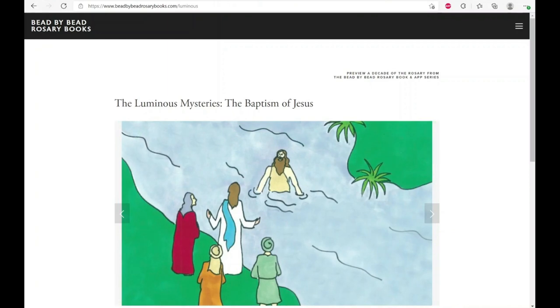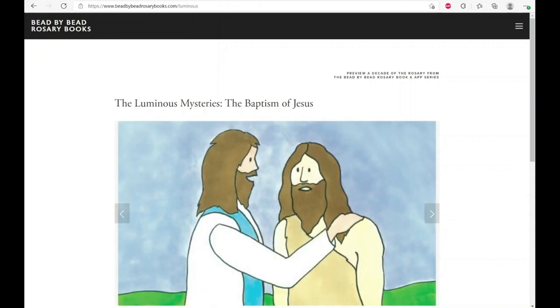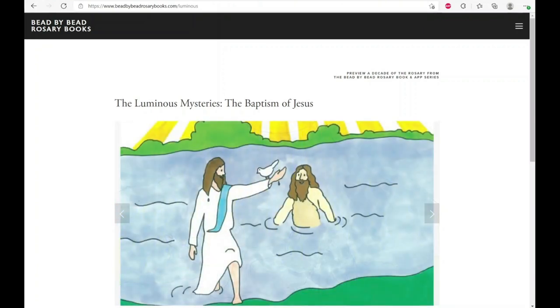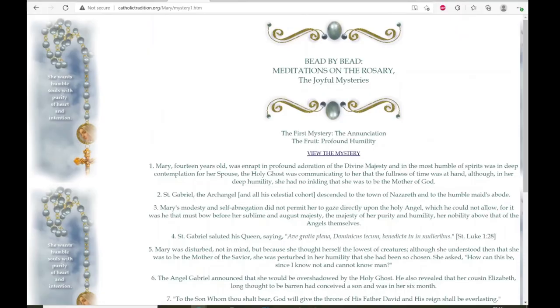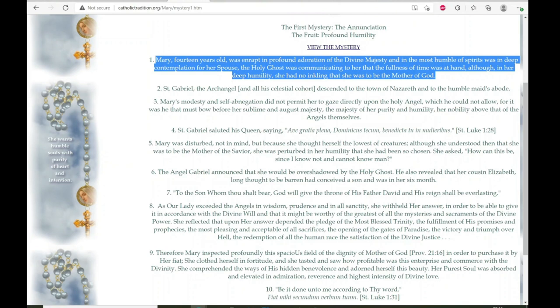The third method continues the bead-by-bead theme but this time with texts rather than images, and of all the methods of praying the rosary this is the one I find most helpful. I love focusing on something concrete, so a set of meditations with a text for every bead is really helpful for me. I've put on screen meditations taken from Blessed Mary of Agreda — a small text from her Mystical City of God for each bead of the decade. The idea is you mentally read the text as you say the Hail Mary out loud.